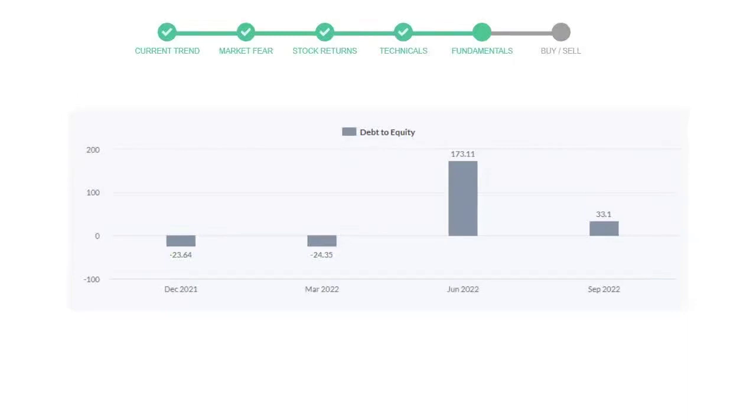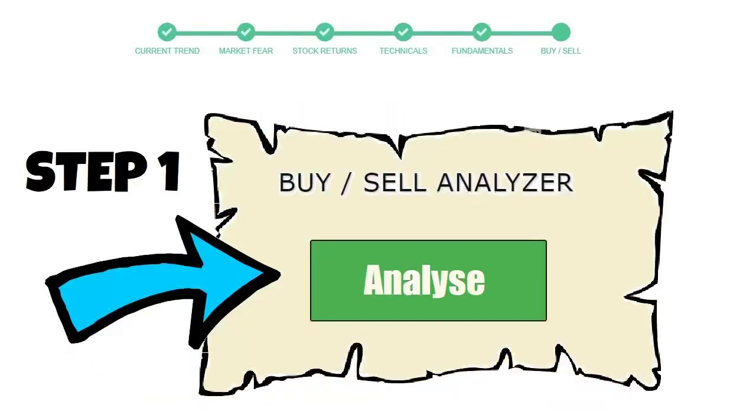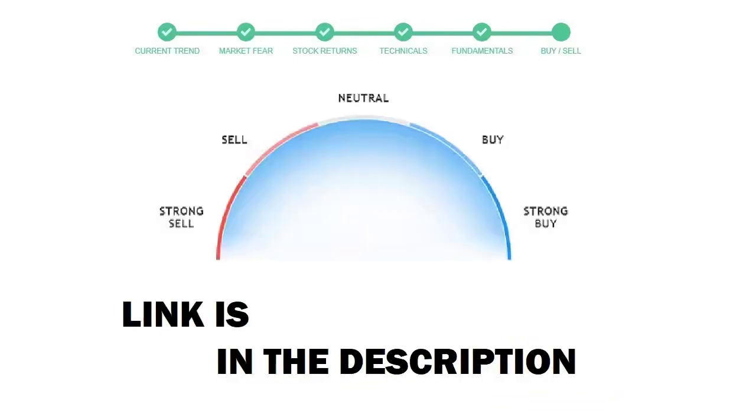To see today's buy or sell decision for this stock, we will use the buy-sell indicator web page. Just press the analyze button on the page and it will calculate all indicators and display today's buy or sell decision for this stock. I am putting up the link in the description box.